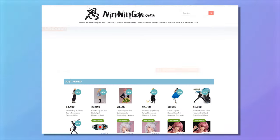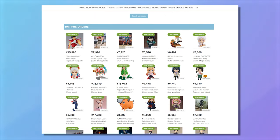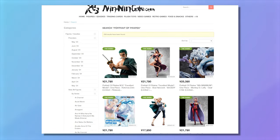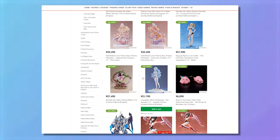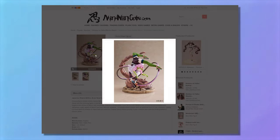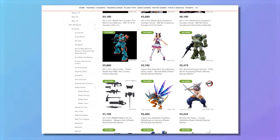The site I use almost exclusively now is Ninningame, mainly because they have a very good and robust point system. The pricing is a little bit higher than AmiAmi, but the points they give out are a lot more. They also have Portrait of Pirates figures for One Piece, which AmiAmi doesn't carry. I've also been collecting a lot of Aniplex figures, and some rarer things are typically found on Ninningame too. They don't just have figures — they have model kits and everything else.